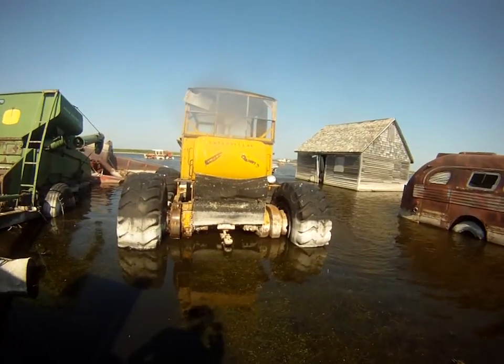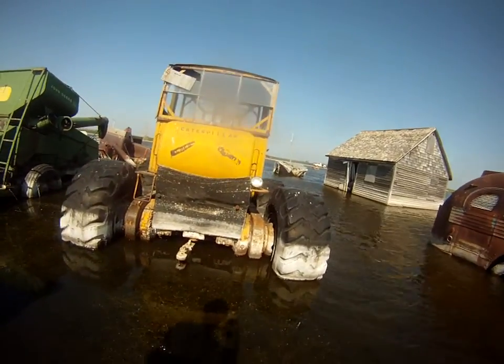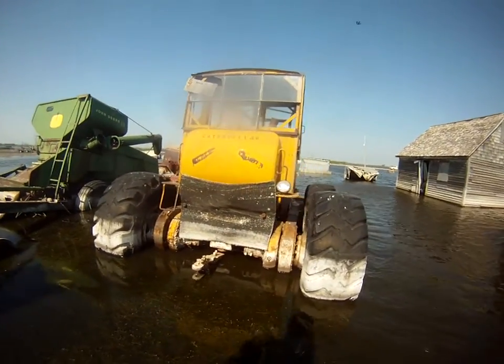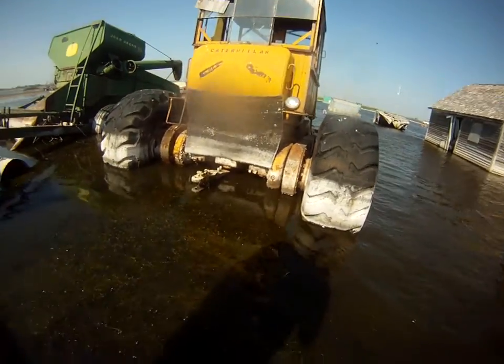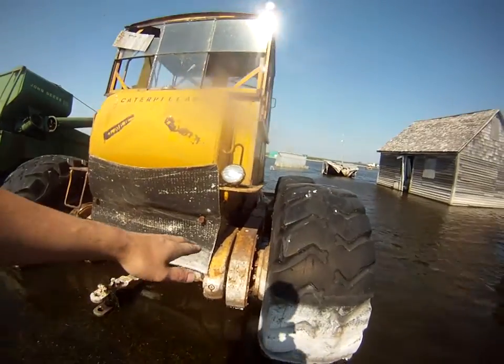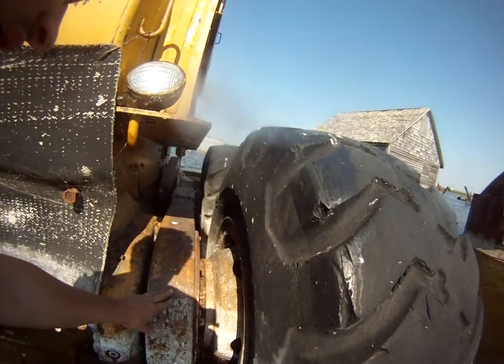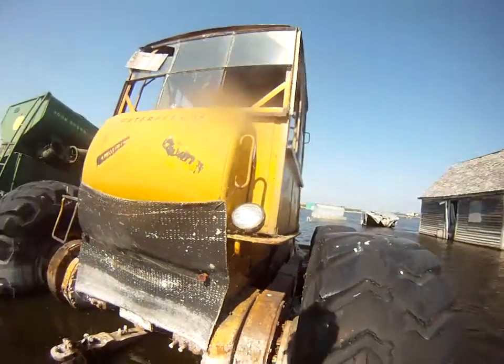Well, after many years we finally made it out here — one canoe, a couple different attempts later. We're standing in about 18 inches of water. You can see the water line was up three-quarters of the way up the back final drive.